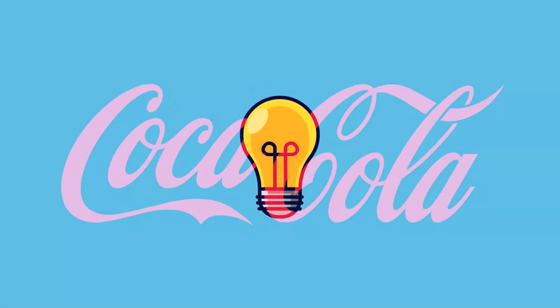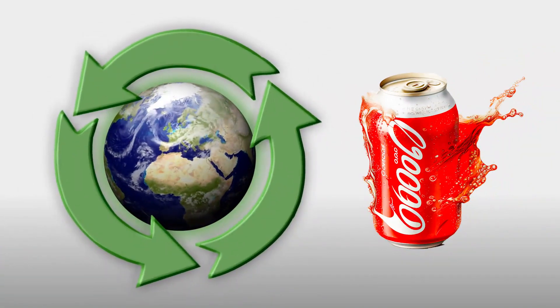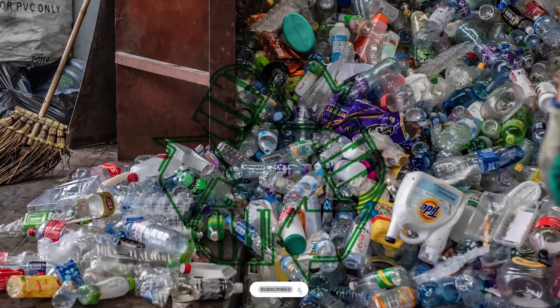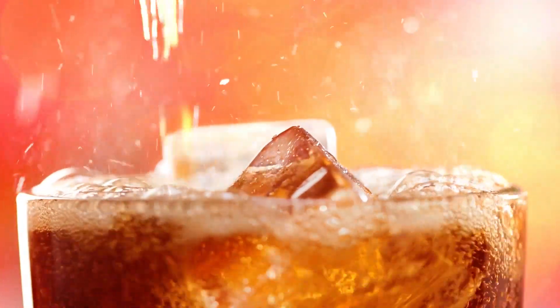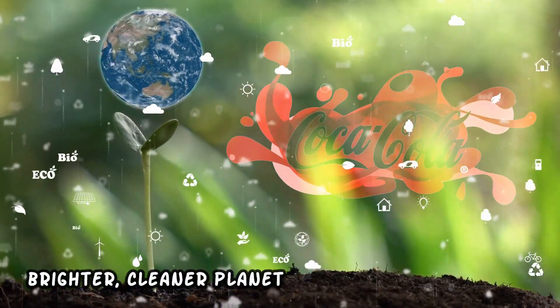But the innovation doesn't stop there. These bottles are designed to bloom. When disposed of responsibly, they decompose naturally, giving back to the earth. It's a small yet significant step towards a more sustainable future. So next time you enjoy a Y3000, remember that you're not just sipping a delightful drink — you're contributing to a brighter, cleaner planet.